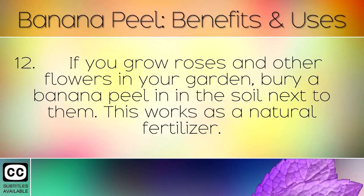If you grow roses and other flowers in your garden, bury a banana peel in the soil next to them. This works as a natural fertiliser.